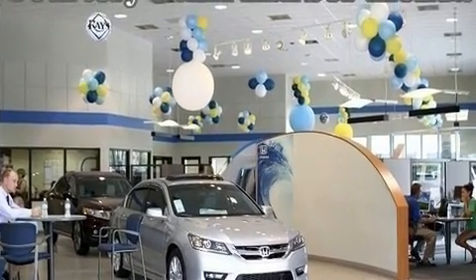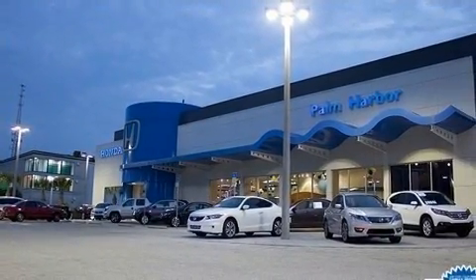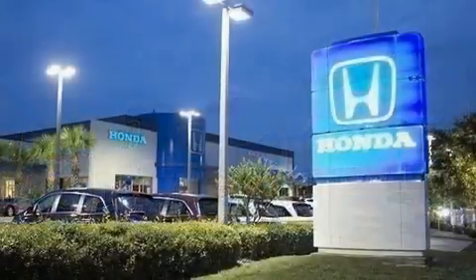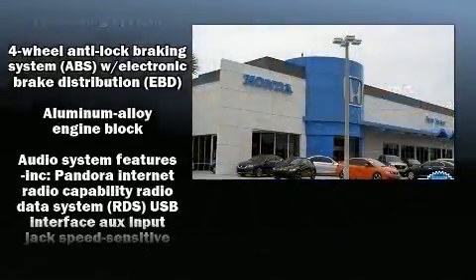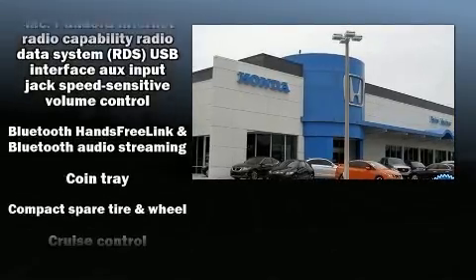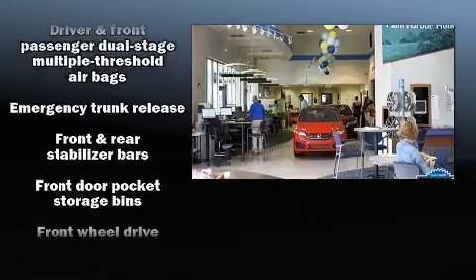Top features include air conditioning, a tachometer, remote keyless entry, and power windows. Audio features include a CD player with MP3 capability and six speakers, enhancing the audio experience throughout the interior. Honda also prioritized safety and security.